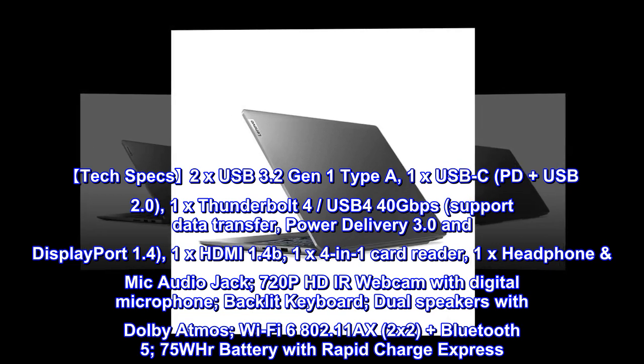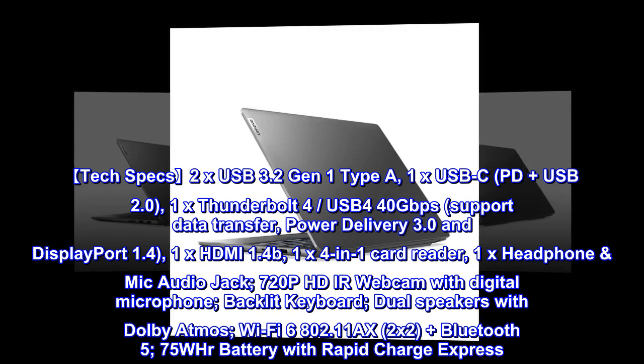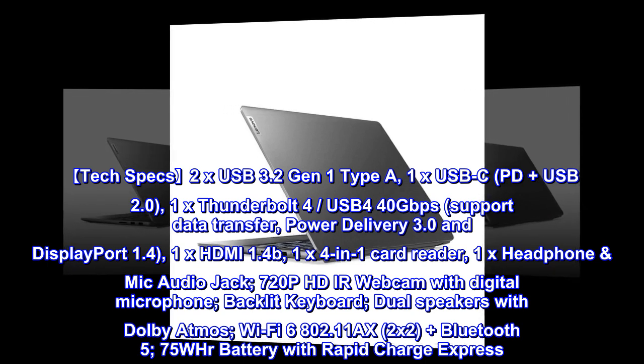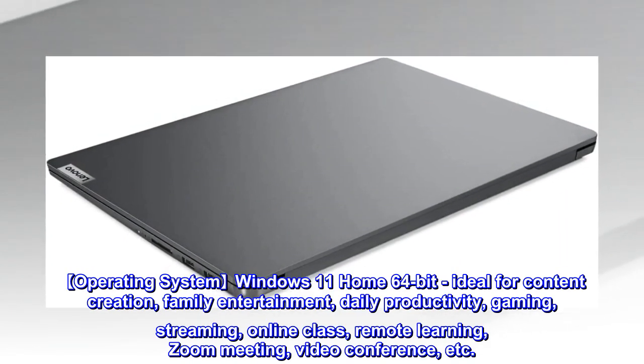Backlit keyboard, dual speakers with Dolby Atmos, Wi-Fi 6 802.11ax 2x2, plus Bluetooth 5, 75WHr battery with Rapid Charge Express. Operating system: Windows 11 Home 64-bit.